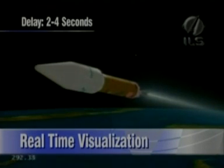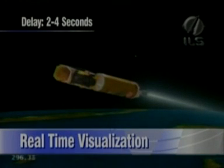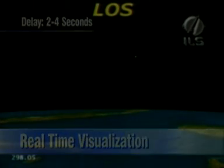This is Atlas Mission Control at L-plus 4 minutes, 52 seconds into the flight. And we've had Atlas stage performance as expected. The solid rocket boosters performed as planned. The Atlas booster performed as planned. And we've had payload fairing jettison as scheduled. So the flight continues progressing. This is Atlas Mission Control at L-plus 5 minutes, 13 seconds and counting.